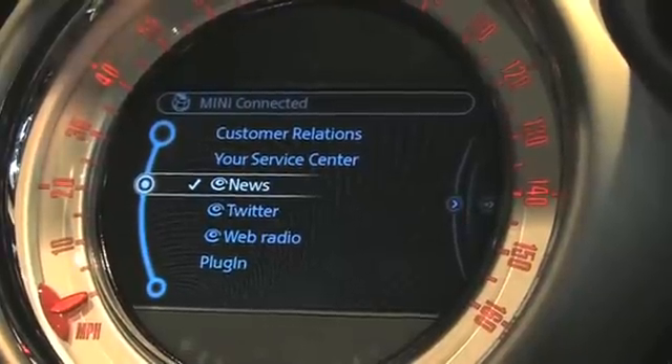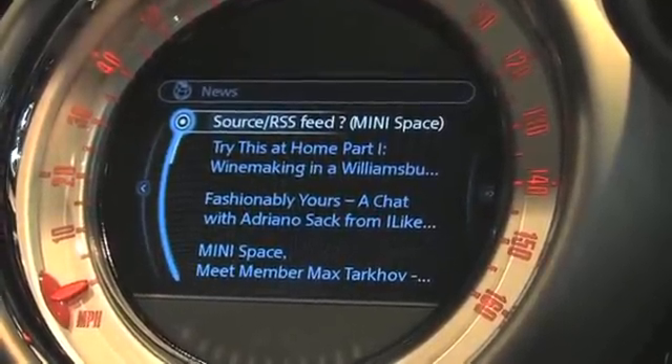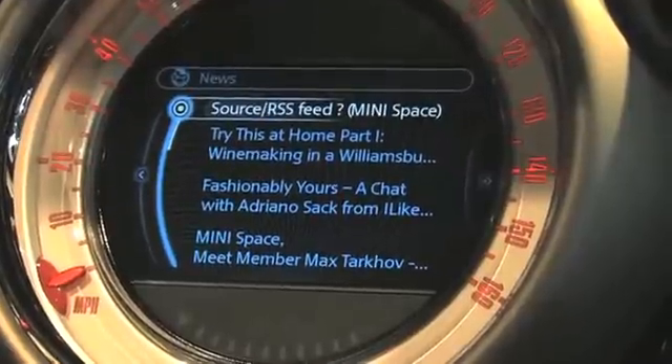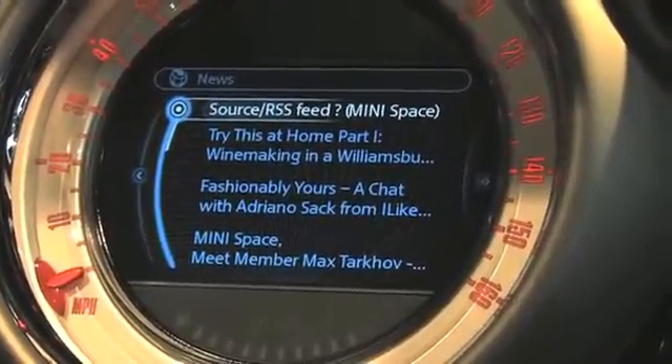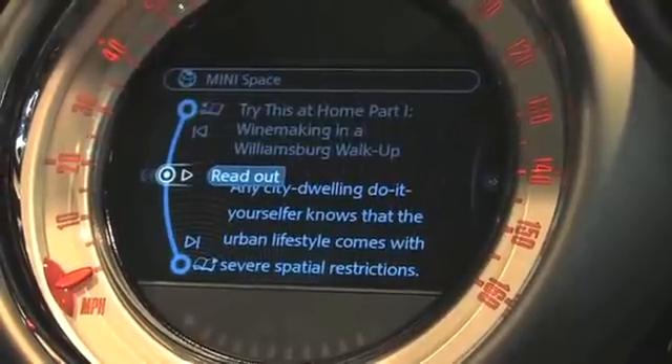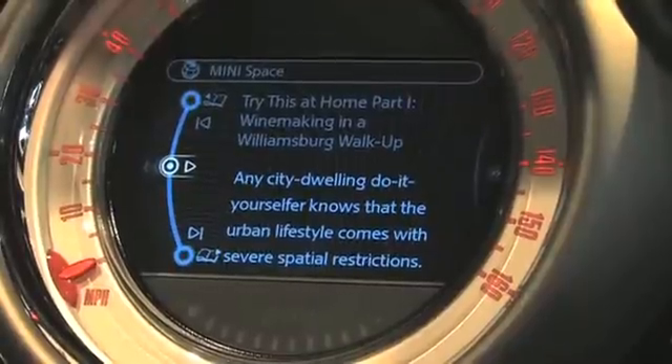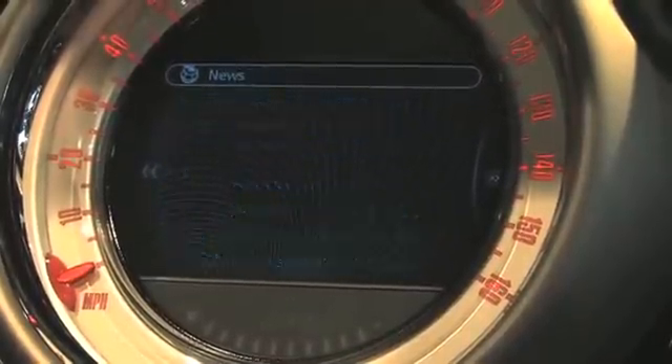Another feature I'd like to show you is our news reader. By selecting News I can access any of my RSS news feeds that I configured on my iPhone app, but are again made available in the car. These news feeds can be read aloud by the vehicle's infotainment system, which is a very automotive relevant use case.